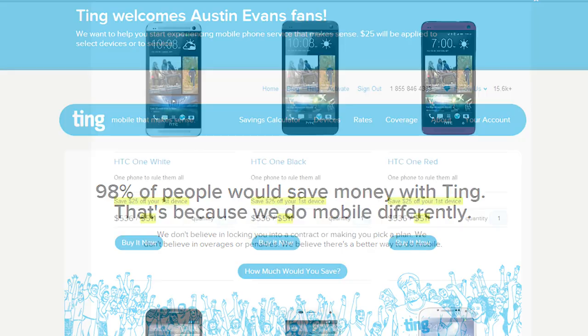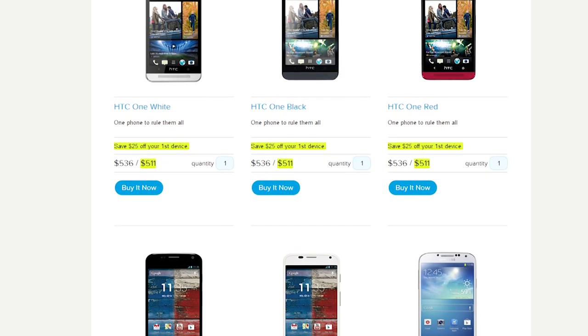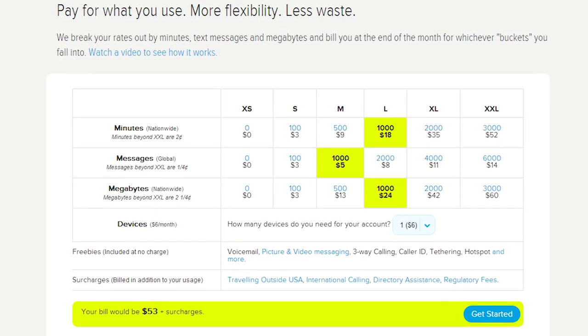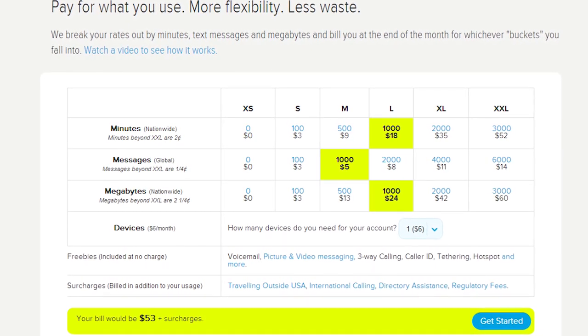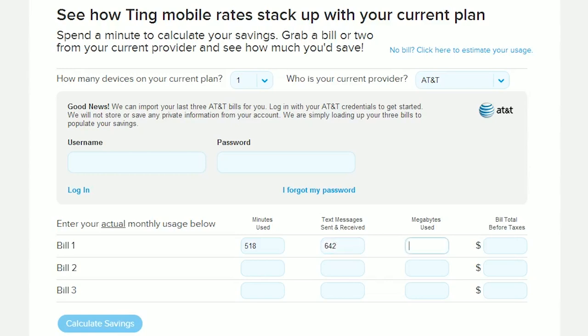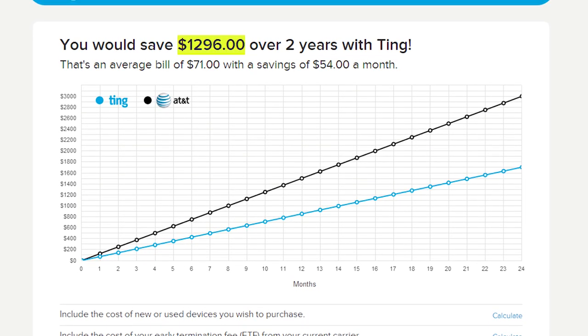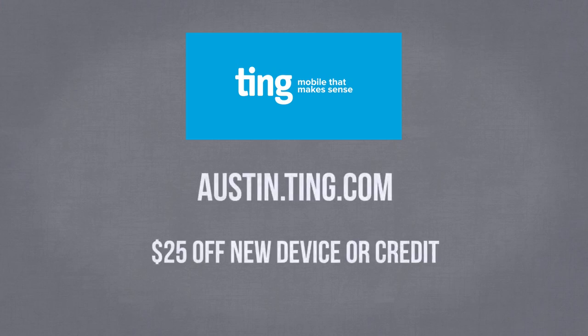I want to thank the sponsor for this video, Ting. Ting is mobile that makes sense. There are no contracts to sign and you won't be stuck with an outdated phone for two years. Unlike most plans, with Ting you only pay for what you use — if you use less data this month than last month your bill will actually go down. To see how much you could save, Ting has a savings calculator. For me switching to Ting would save me on average $54 a month, and that includes things like tethering. Go to austin.ting.com and you'll save $25 on buying a Ting device or get a $25 credit if you bring your own phone.